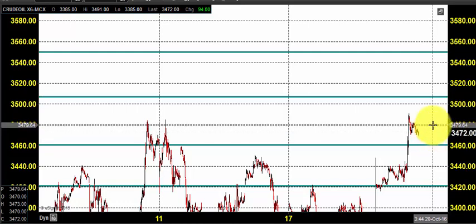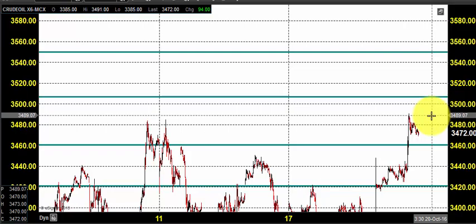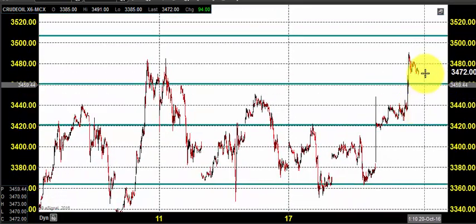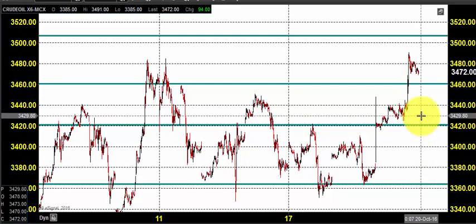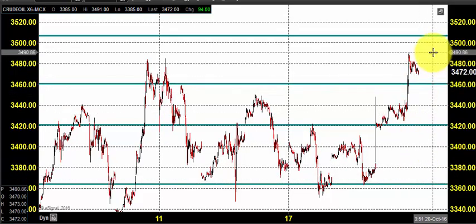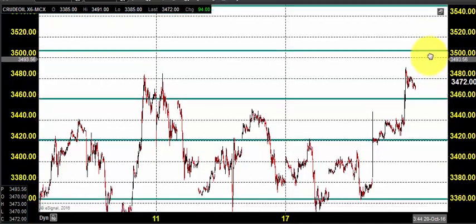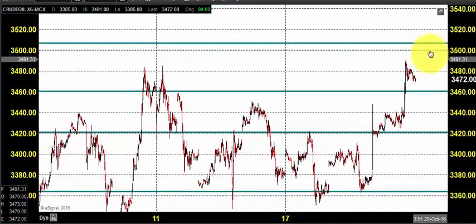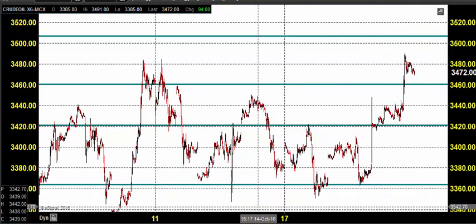Today you can expect crude oil to open somewhere near 3480, just near yesterday's high. You may feel the stop loss looks quite high, but slowly we will increase this stop loss up. Let us see what happens during the trading session. Thanks a lot for watching our videos — happy trading, take care, bye.